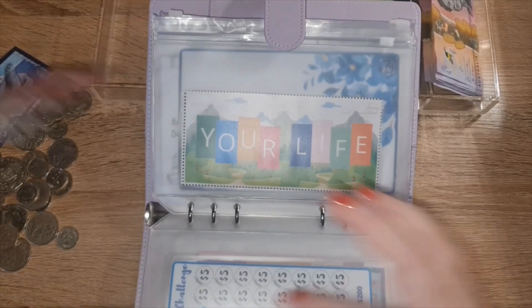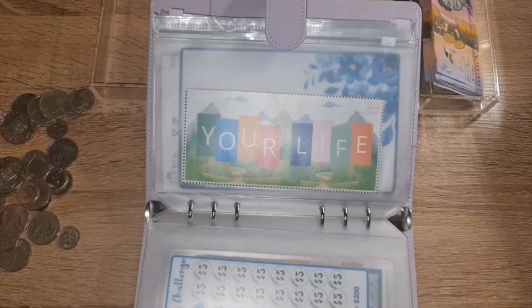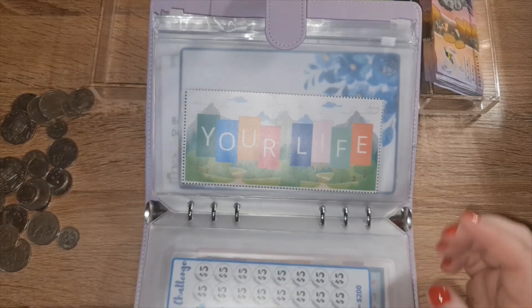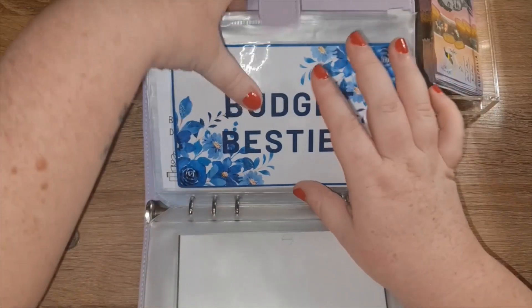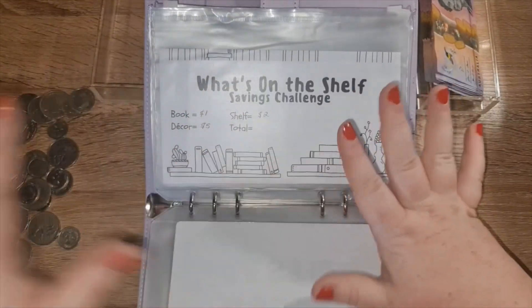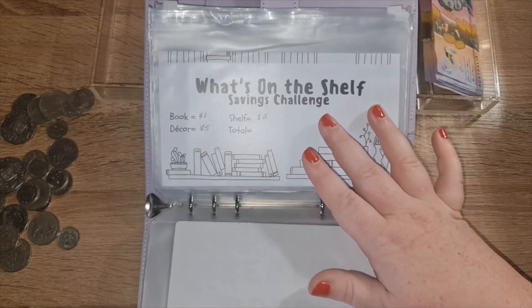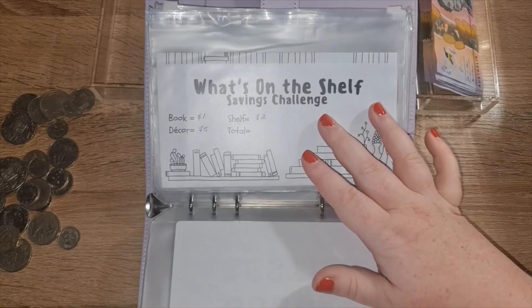See what I mean about how I feel like a new YouTuber? Nothing flows as smoothly as I'm used to. Now these are my budget besties — all savings challenges I've bought off Etsy, either through my Shout-Out Sunday or when I just see one I like. I'll probably keep a continued cycle of these the whole time.